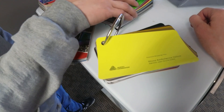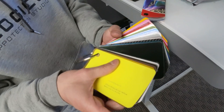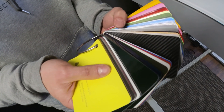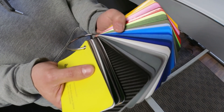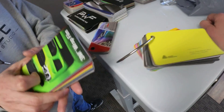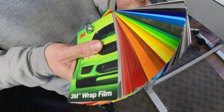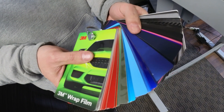Avery Denison and 3M are kind of the most popular. They all have quite a few colors to choose from, depending on what you're looking for. Every manufacturer is going to have slightly different variation of colors. So depending on the color you're looking for, maybe 3M may not have it, but some other manufacturer will.